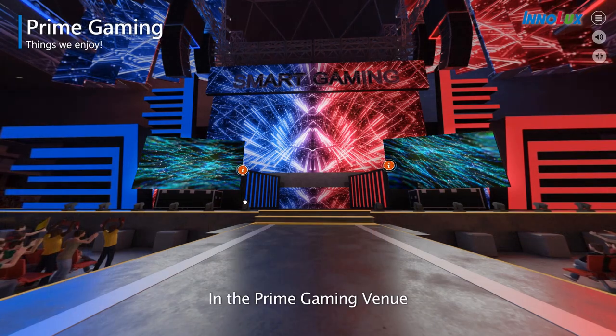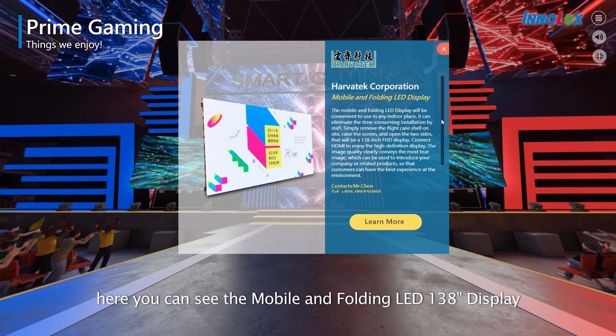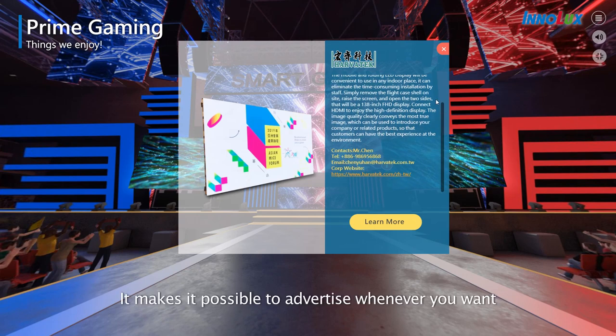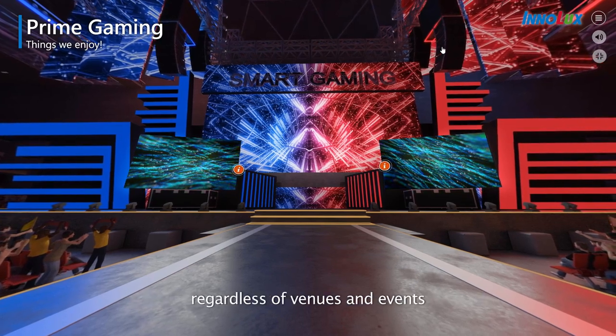In the prime gaming venue, here you can see the mobile and folding LED 138-inch display. It makes it possible to advertise whenever you want, regardless of venues and events.